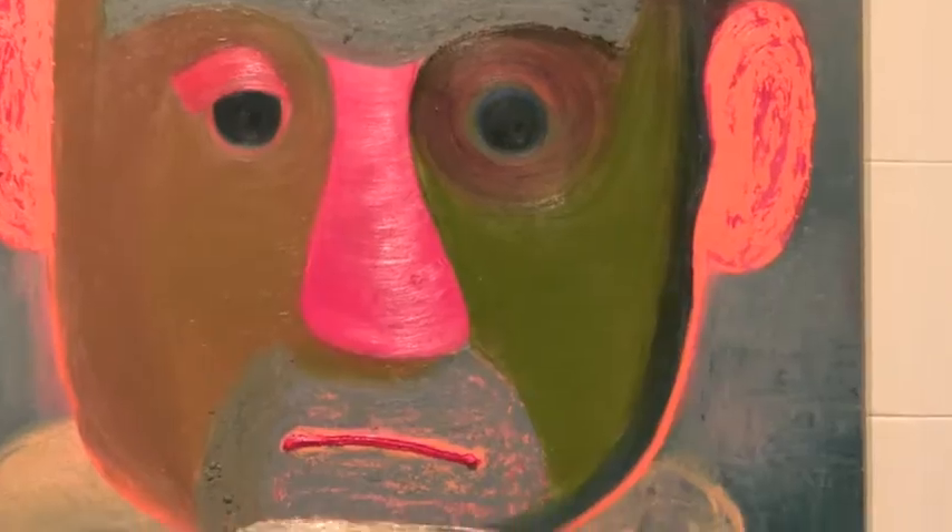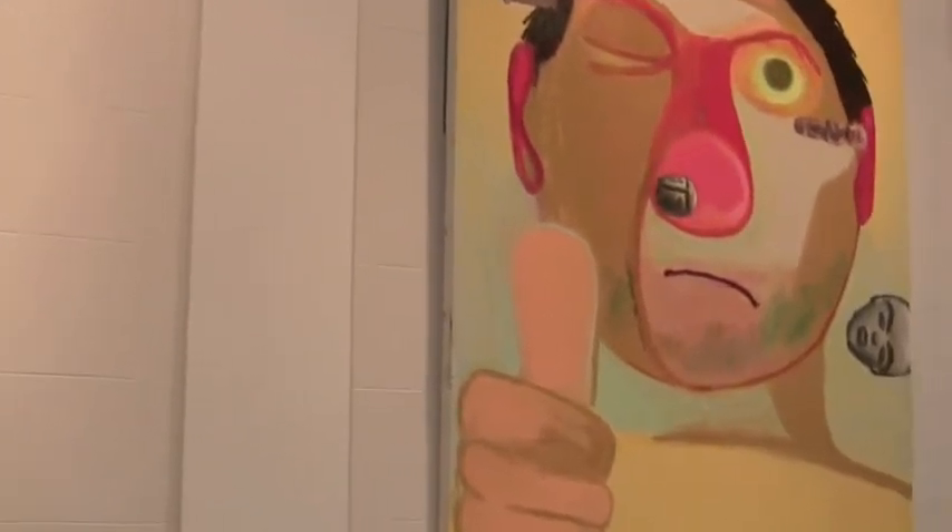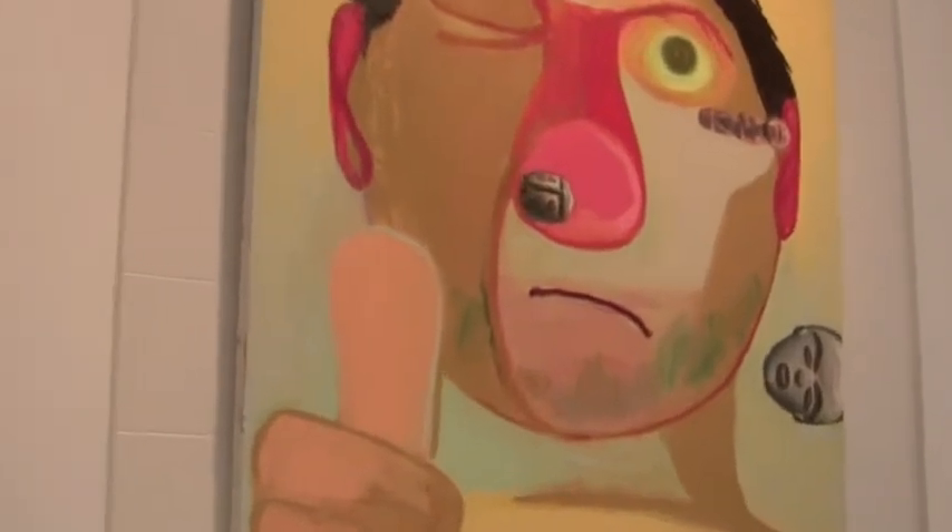I started doing monotypes about three years ago. I was making large heads painted and then printed on paper. It was just a way for me to get away from multiple figurative compositions, which is what I normally do, and kind of loosen up and just make it about playing with material.